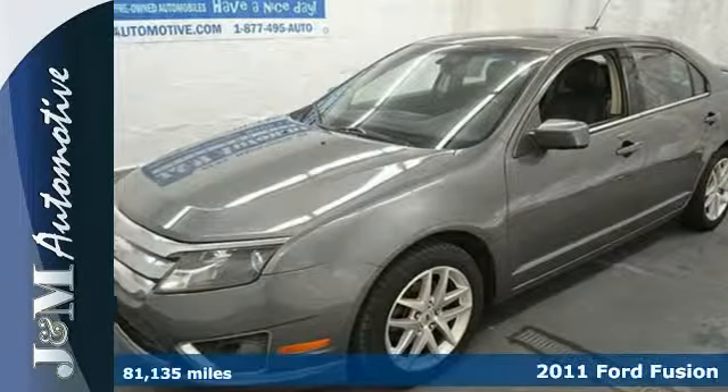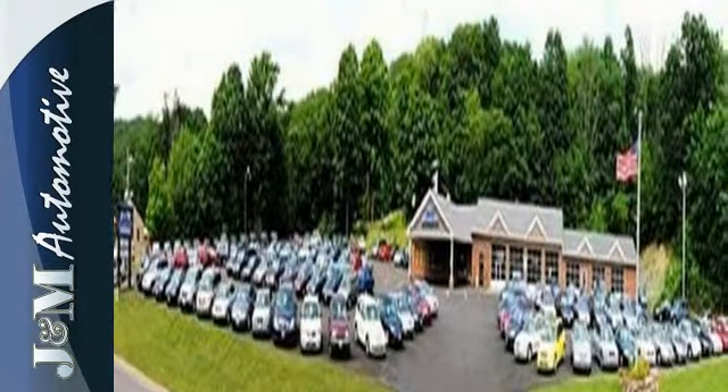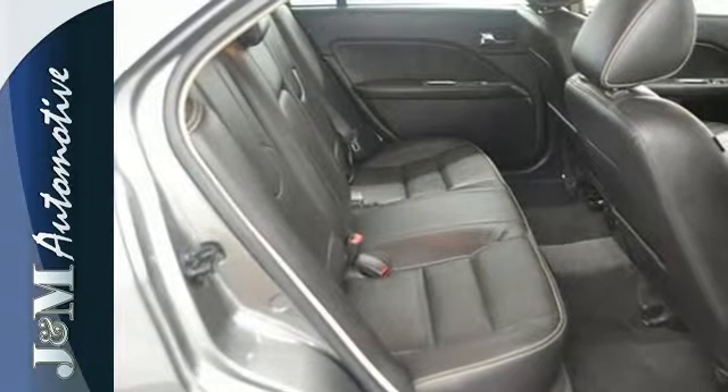Here's a 2011 Ford Fusion. Dare to compare this value-packed sedan to any others with its array of standard features including a tire pressure monitor, alloy wheels, a trip computer, traction control, and a premium sound system with MP3 input and a mast antenna.